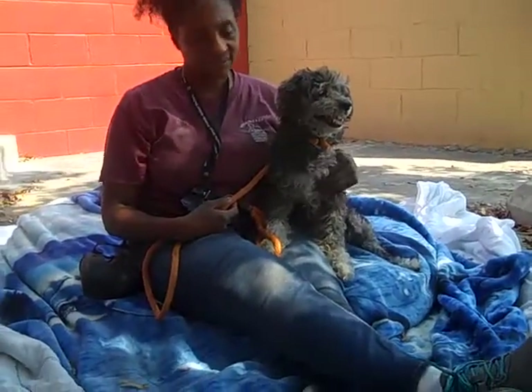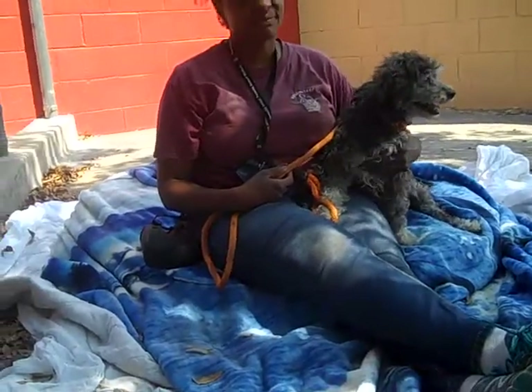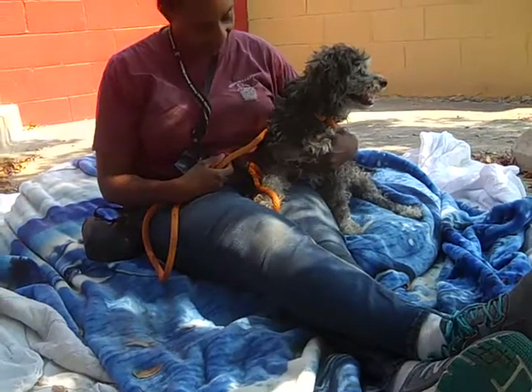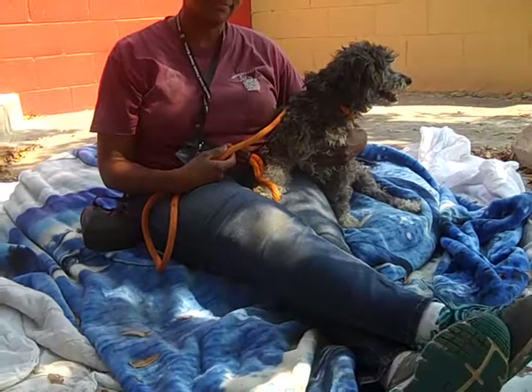Meet Sebastian. Sebastian's impound number is A5203592. Sebastian is a male, gray and black, toy poodle mix. We think a little terrier, so we're going to call him a terry poo.